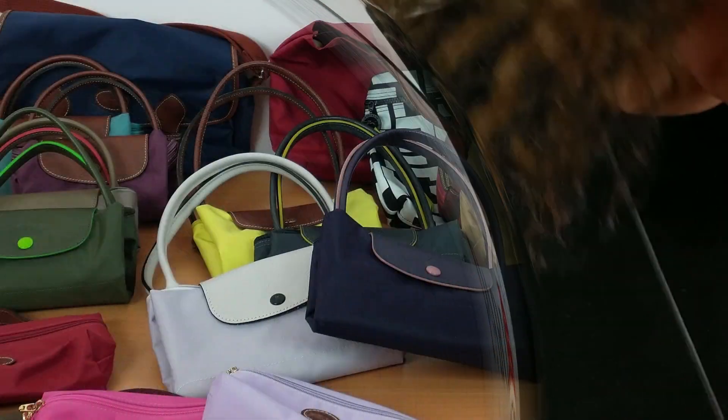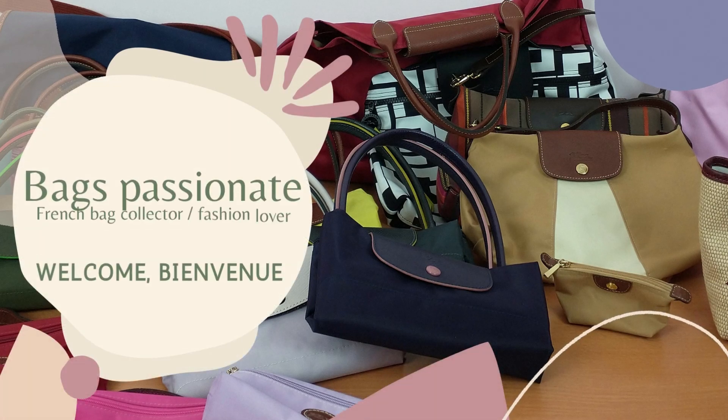Hey! I wanted to do this kind of video but I was tagged so it's even better. Let's go now for a quick video about my 5 most used handbags this year 2022. Hi everyone, welcome back to my channel. I'm Bagpassionette, a French bag collector and fashion lover and above all a Longchamp addict.